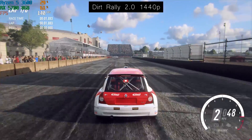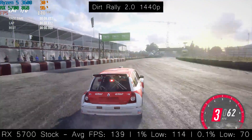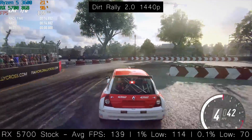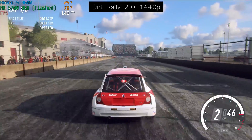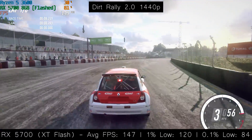However, in Dirt Rally 2.0 things were a little different. This game seems to be more graphics card dependent — a good GPU will be more beneficial here than a good CPU, and this shows in the results. Here we were getting 139 FPS on average with percentile figures of 114 and 70. With the flashed results, the average figure increased to 147, and the other numbers read 120 and 84.